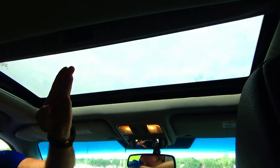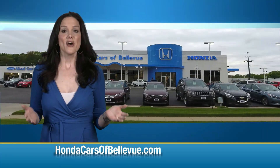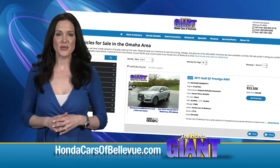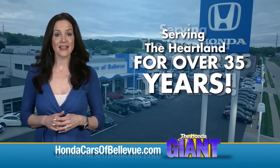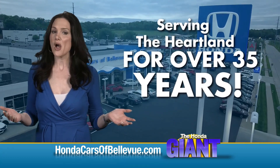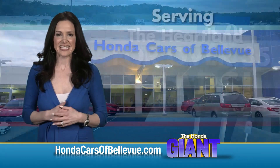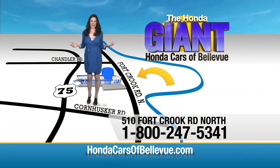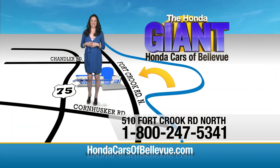Find this and many more quality pre-owned vehicles at HondaCarsOfBellevue.com — serving the heartland for over 35 years, one happy Honda customer at a time. Honda Cars of Bellevue: one small step off Kennedy Freeway, one giant Honda savings store.